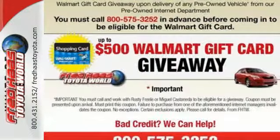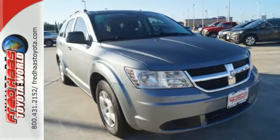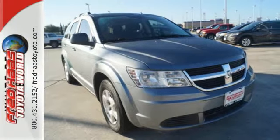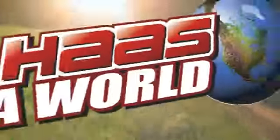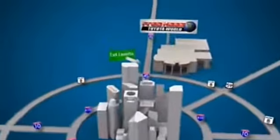With comfortable seating for seven and so many standard amenities, it's destined to be a smooth journey in the sensational Dodge Journey. Fred Haas Toyota World has been a hallmark of our community for more than 40 years, easy to find on I-45 North at Luetta, just two miles north of 1960.